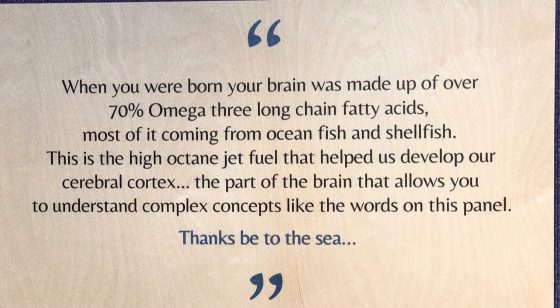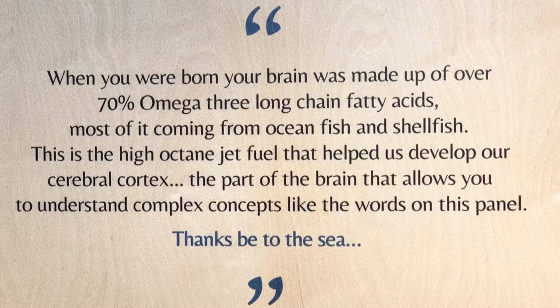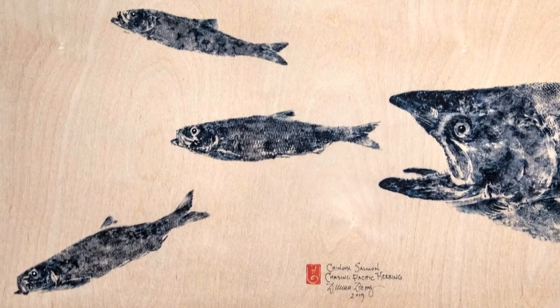And then a link to those same forage fish — a quote about Omega-3s and their influence on the development of the human brain, with an image of a salmon chasing its prey.